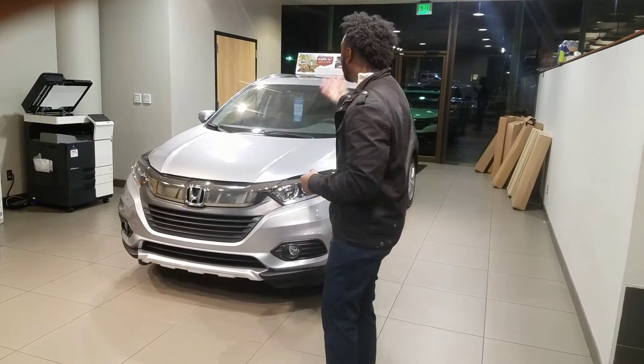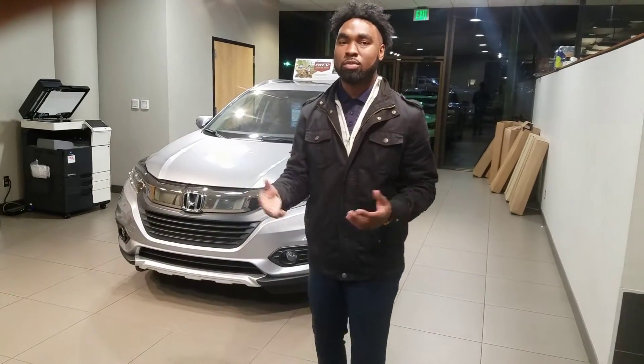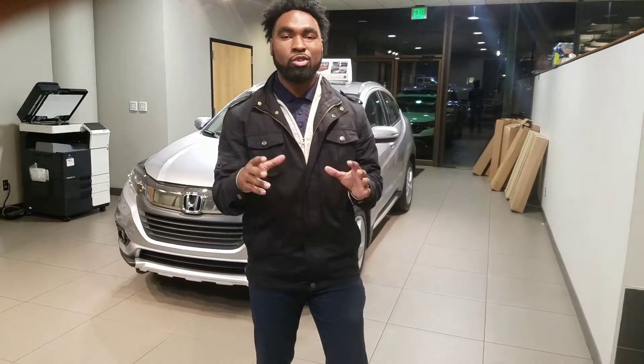I'm Vincent Barker here at Timeline Honda in Hoover, and I want to thank you for your online inquiry on this brand new beautiful Honda HRV. Now you weren't very specific about the color or trim level that you were interested in, so I wanted to go over some of the great standout features on this vehicle.